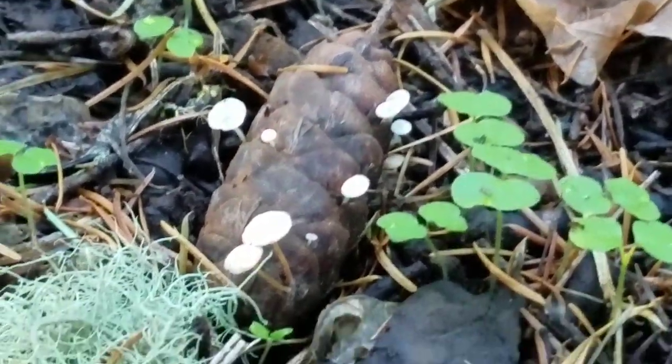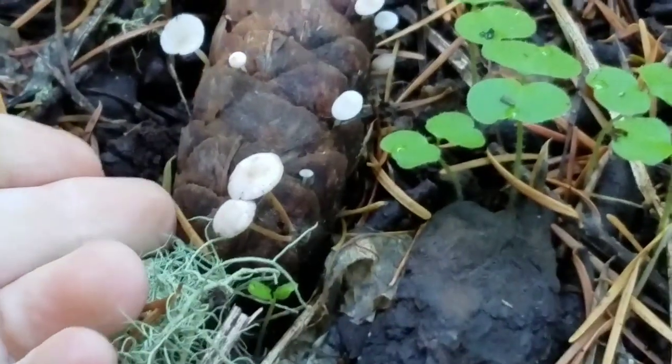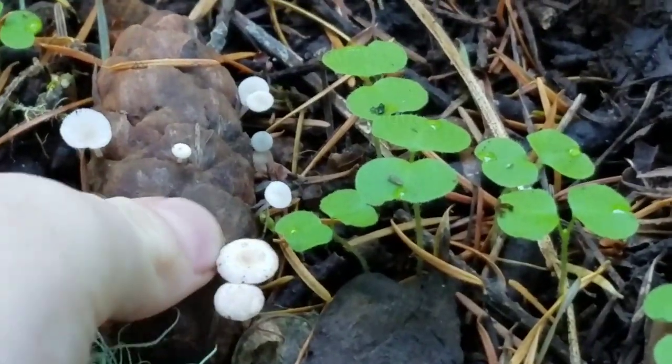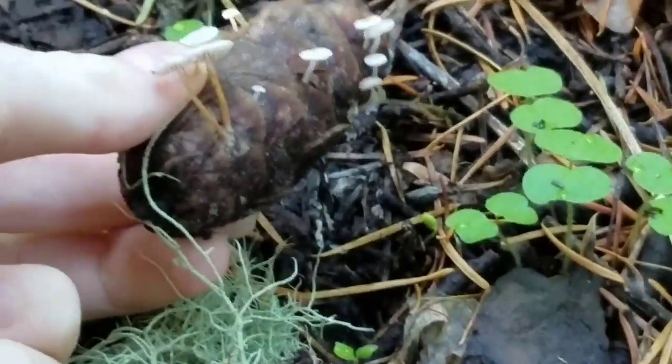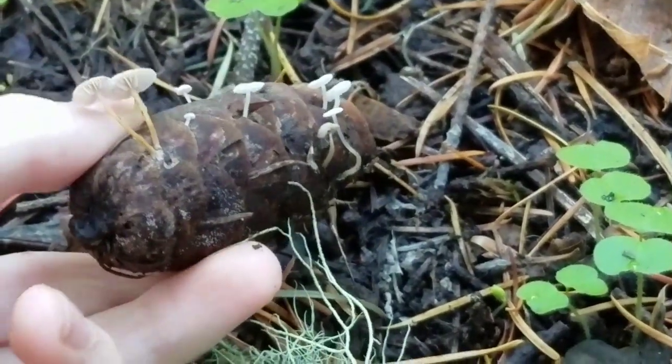Mushrooms. You can find them in the forest, you can find them in your backyard, you can even find them on pizza. But mushrooms are a lot more than just a pizza topping.